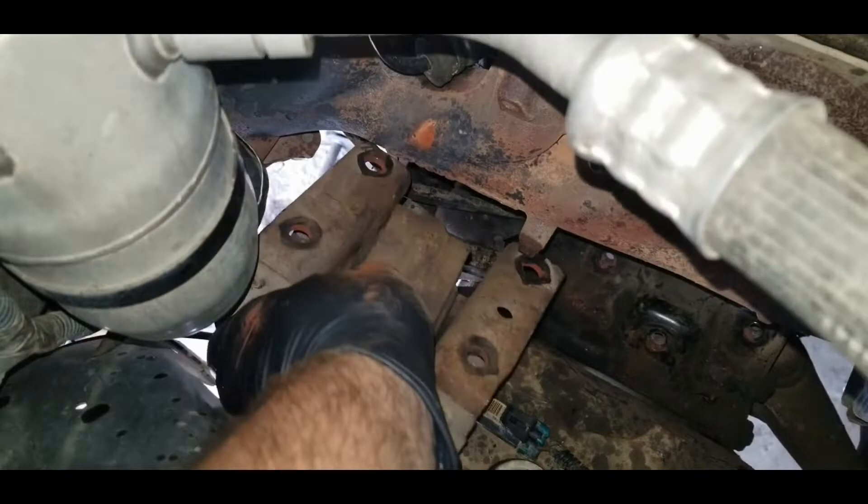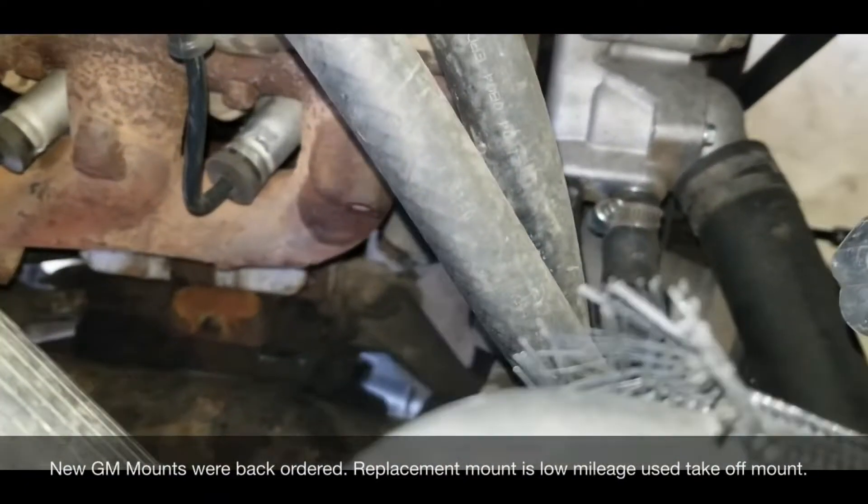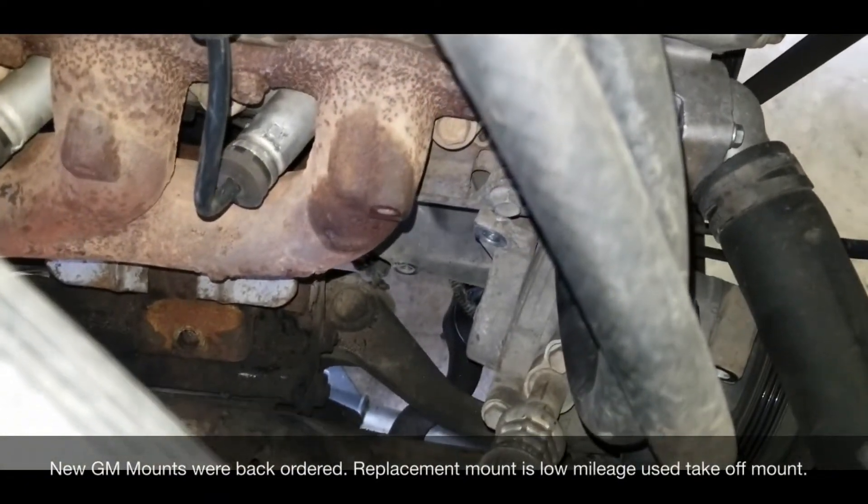Setting her down on jack stands — let's see how bad the damage is going to be from underneath. Guys, use jack stands. Not those harbor freight jobbies, but have something under the vehicle if you're going to work on the ground like this.